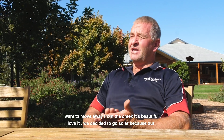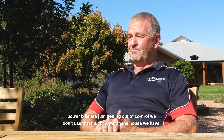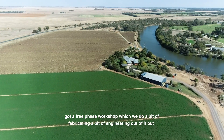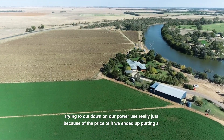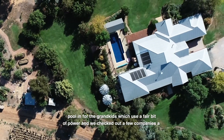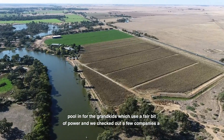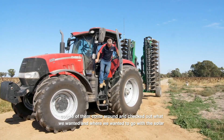We decided to go solar because our power bills are just getting out of control. We don't use that much power in the house. We have a three-phase workshop which we do a bit of fabricating and engineering out of, but we're trying to cut down on our power use really just because of the price of it. We ended up putting a pool in for the grandkids which uses a fair bit of power, and we checked out a few companies.